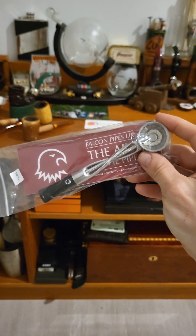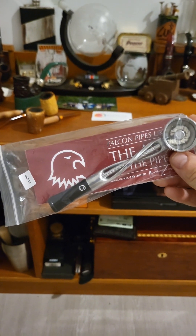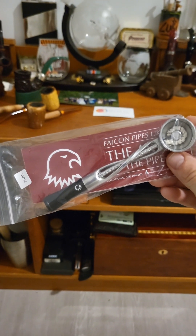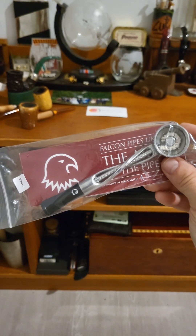Not only that, I have my very first Falcon pipe — just got to start collecting the bowls, another collection. As we all know, our collections just keep growing and growing.